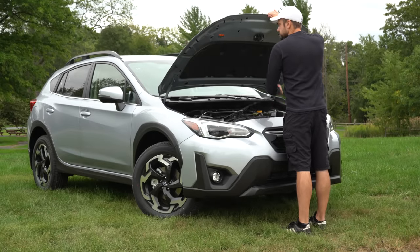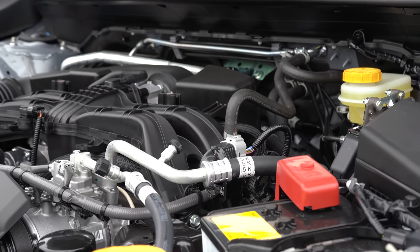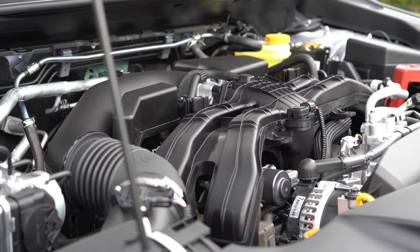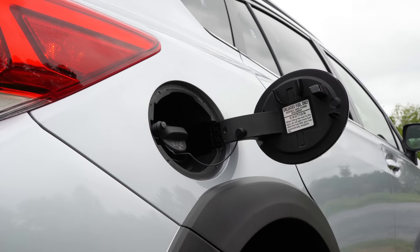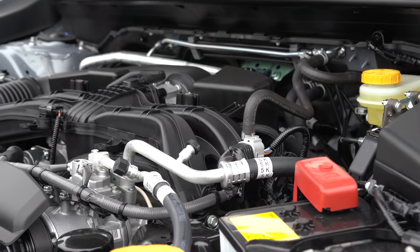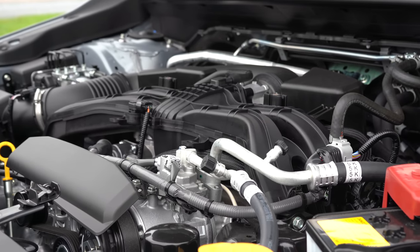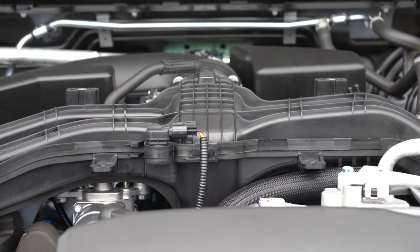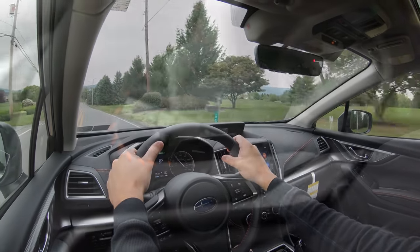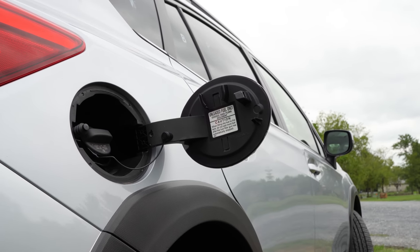There are two engine configurations for 2021. The first is a 2.0-liter horizontally opposed four-cylinder boxer engine for the base and premium, putting out 152 horsepower at 6,000 RPM and 145 lb-ft of torque at 4,000 RPM, sent to all four wheels via a six-speed manual or CVT, with 28 city/33 highway MPG. The new engine for 2021 is a 2.5-liter boxer four-cylinder for the sport and limited only, making 182 horsepower at 5,800 RPM and 176 lb-ft of torque at 4,400 RPM through a CVT only with paddle shifters, returning 27 city/34 highway MPG on regular unleaded.